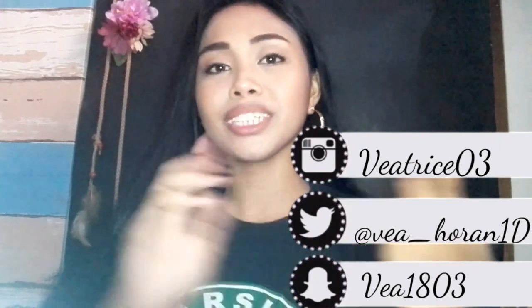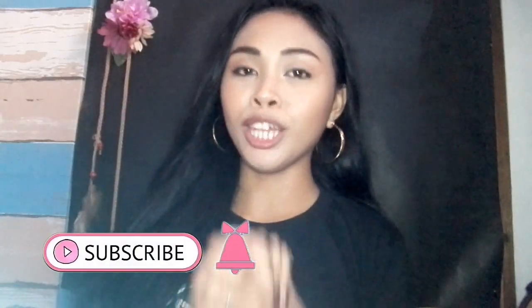Hi guys, it's Vera here and welcome back to my channel. If you're new here, hi, I'm Bea. I'm a 16-year-old Filipino YouTuber and I make lifestyle videos, makeup videos, vlog videos, and travel videos and stuff. So if you like my content, please subscribe to my channel.